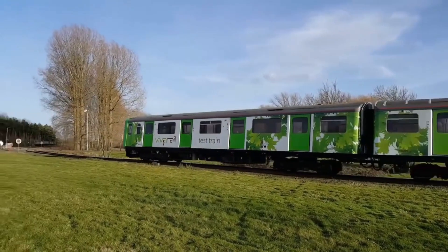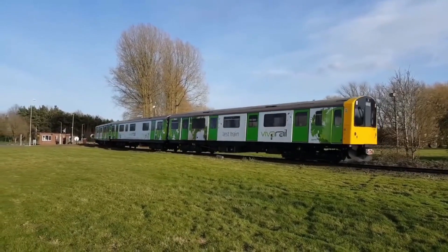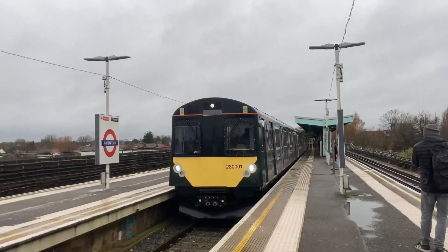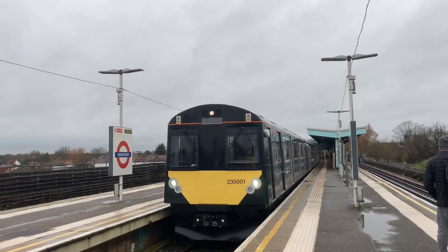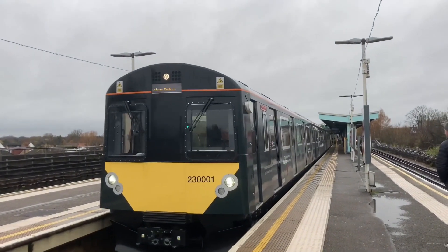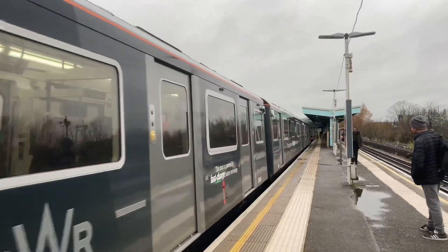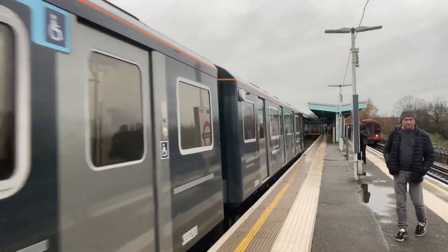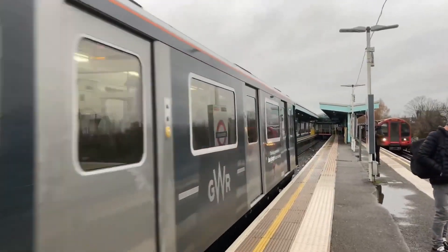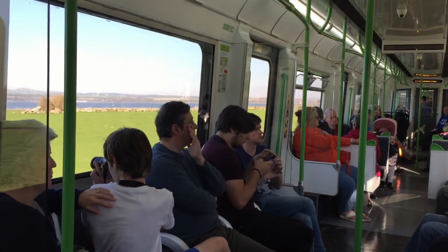By reusing existing train bodies, Vivarail aimed to reduce manufacturing costs and environmental impact. In 2023, Great Western Railway initiated a trial of the battery-powered Class 230 on the Greenford branch line. Equipped with Vivarail's innovative fast charge system, the train could recharge its batteries in just 3.5 minutes at West Ealing Station, enabling continuous daily operations without the need for overhead wires.